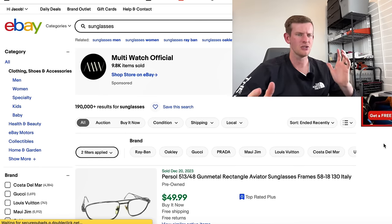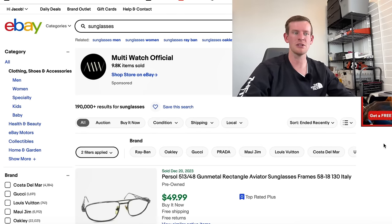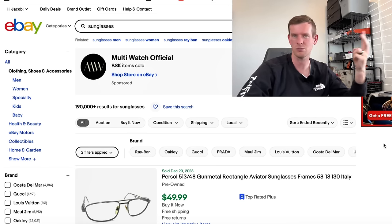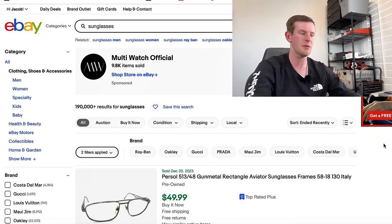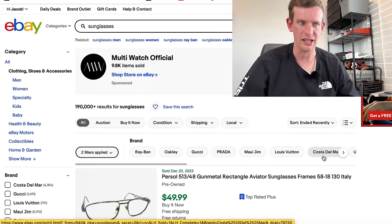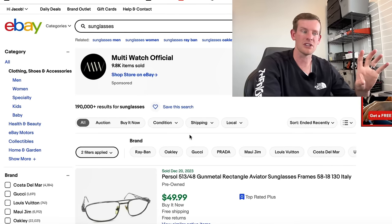You might say: Jake, I thought you said sunglasses were really good to sell on eBay, and you shouldn't pick up 20% sell-through rate items — so why is this one of the five best items to sell? Well, you have to find the correct sunglasses. The correct sunglasses sell extremely fast.